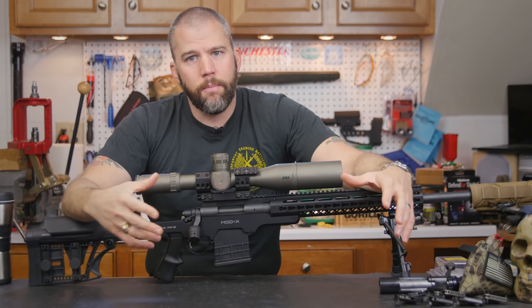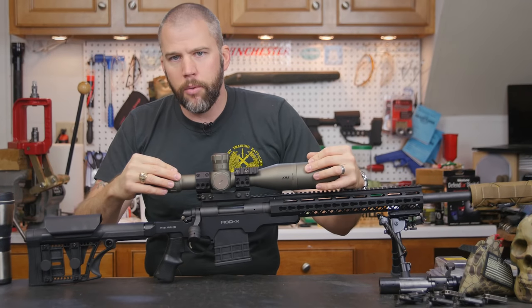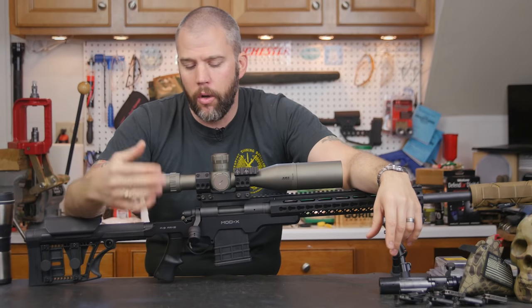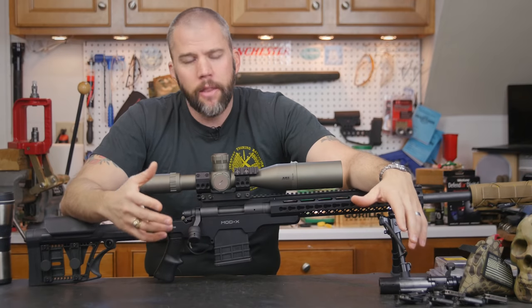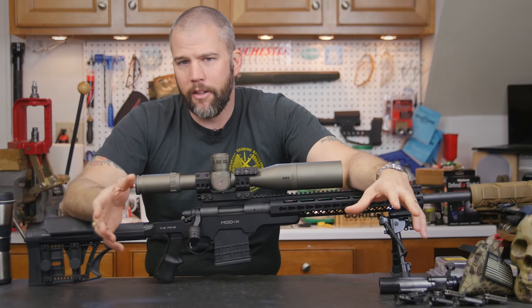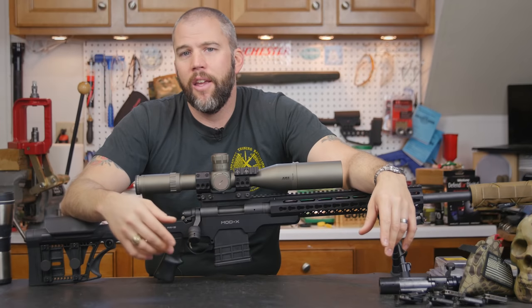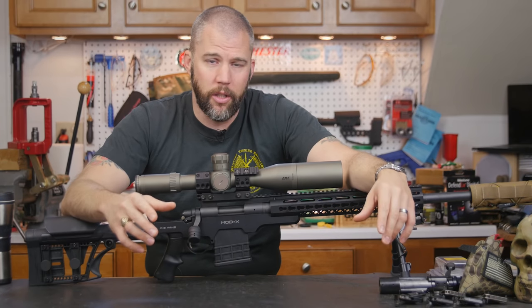This piece isn't specifically about this scope, but since it has most of the features you'd want as a precision rifle series shooter, I'll use it to cover those features. Let's start with the power range. This scope has 4.5 power on the low end, which you'll almost never use, and 30 power on the top end, which you'll very rarely use.